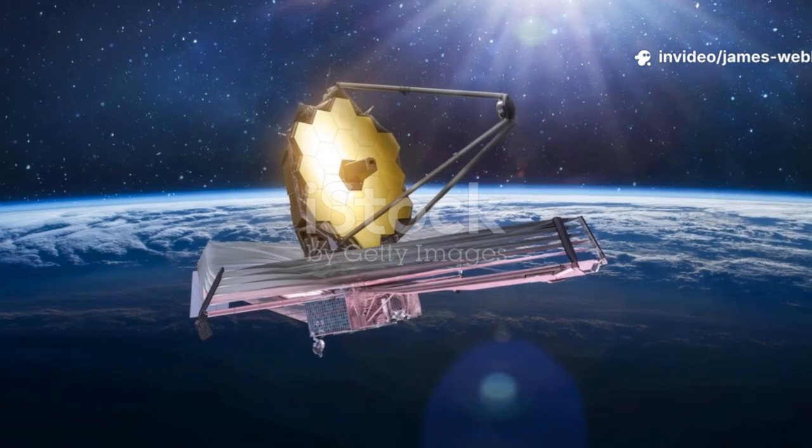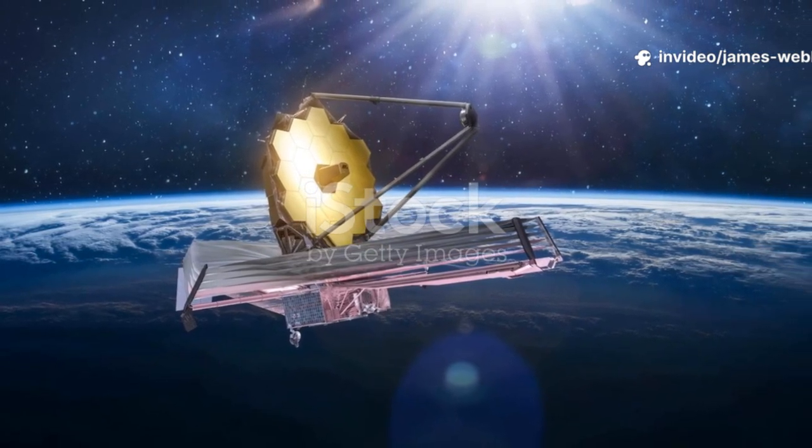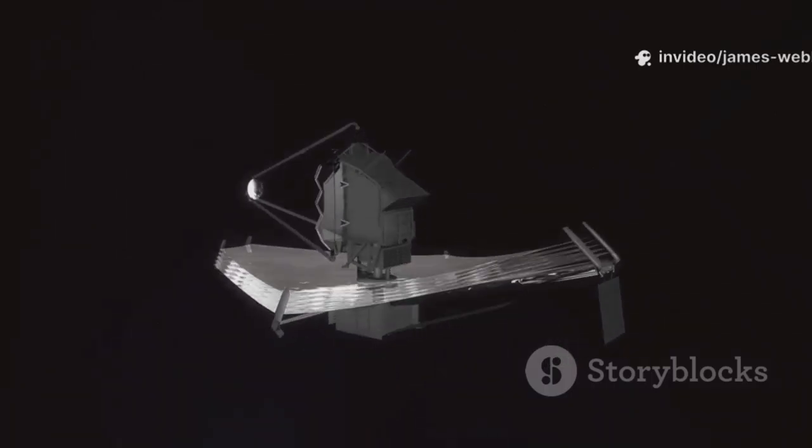Launched on Christmas Day in 2021, this marvel of engineering orbits the sun about a million miles from Earth — a special spot where it can stay cool and get a clear, unobstructed view of the cosmos.